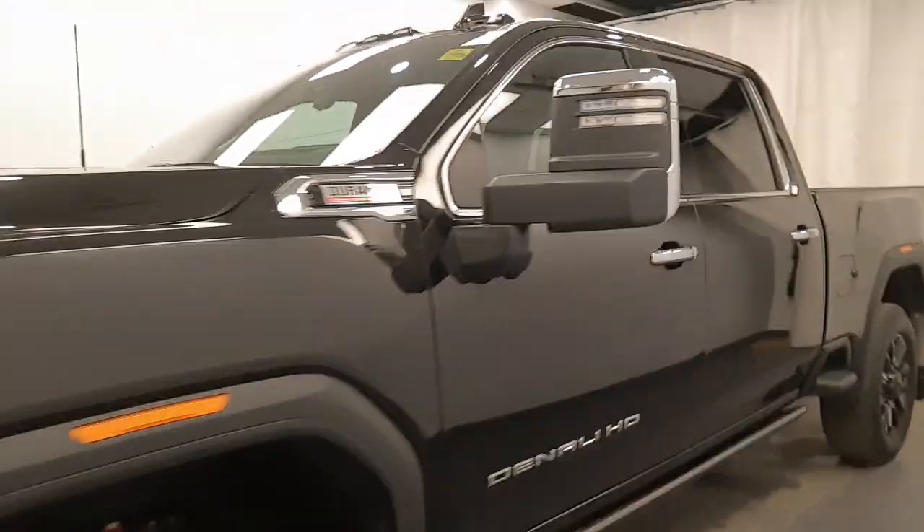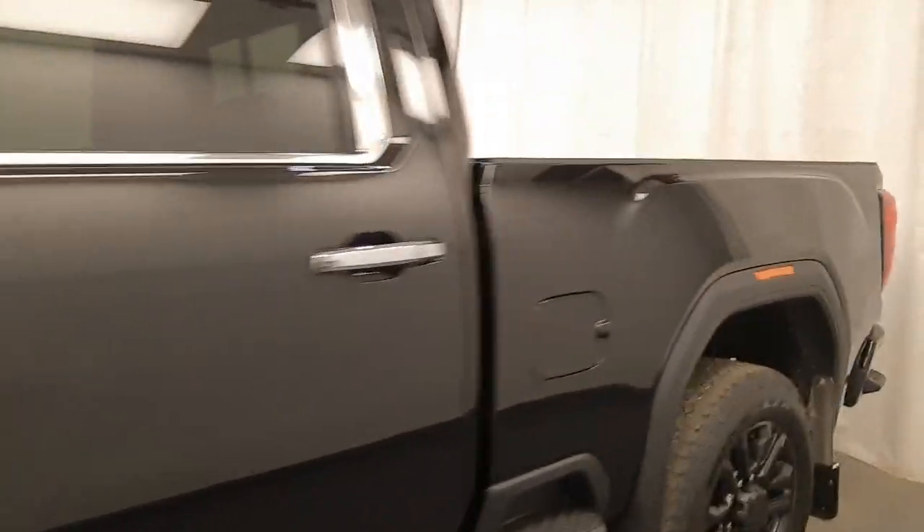We're viewing stock number 238531 on a 2022 GMC 3500 Denali at Davis GMC and our exterior color is black.